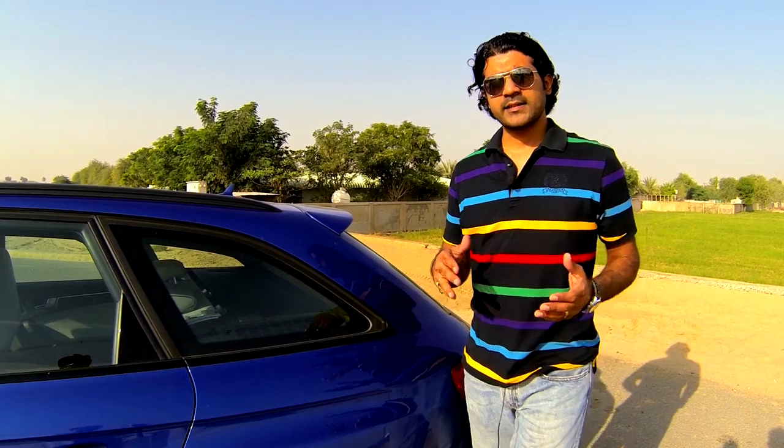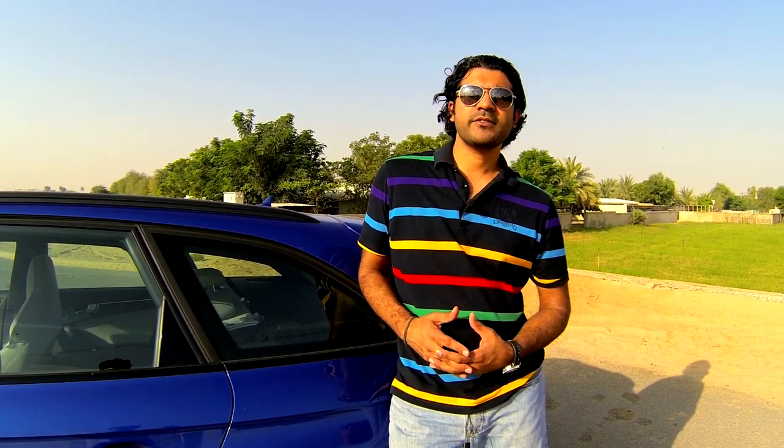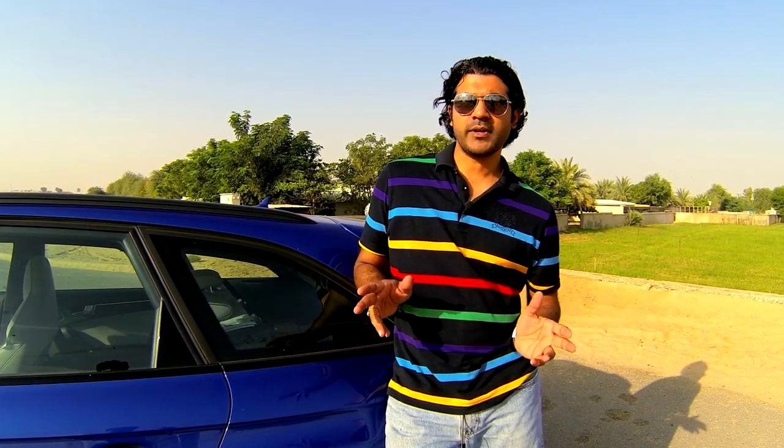The latest Audi RS4 Avant is now in its third generation and was introduced 12 years ago. What it is, is basically a very sporty and powerful version of the Audi A4. Let's take a look at the exterior.